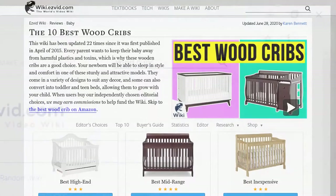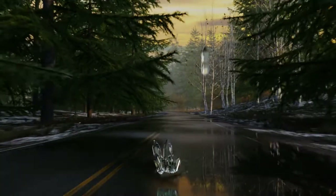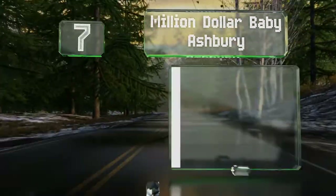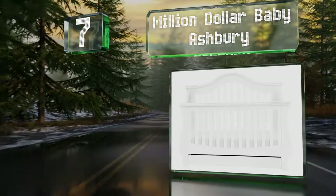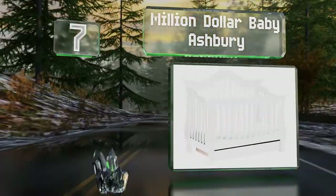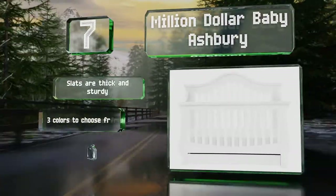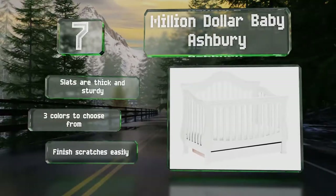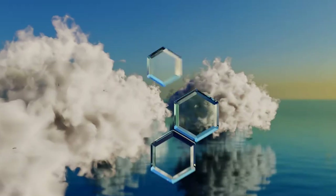At number seven, the arched back panel and curved edges of the Million Dollar Baby Ashbury add a touch of elegance to a little one's room. The spacious drawer on the bottom is good for keeping onesies, pajamas, and swaddling blankets close at hand. The slats are thick and sturdy and there are three colors to choose from, but the finish scratches easily.